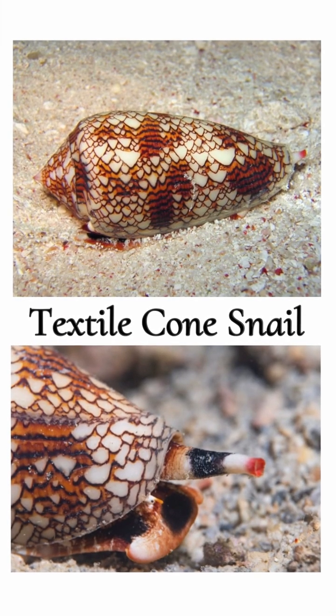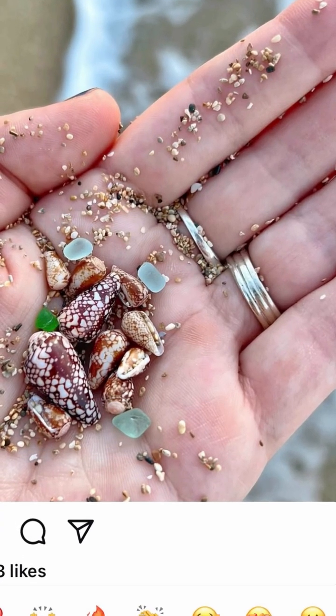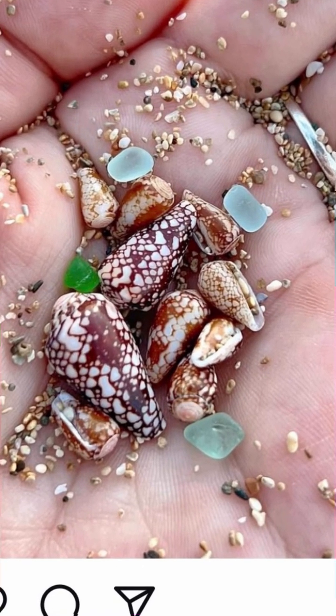Recently, I saw a video about how poisonous these sea snails are — they have literally unalived people. And then about a week later, I saw this post on Instagram of a girl holding a bunch of them in her hand. I was like, oh my gosh, she doesn't know they're poisonous. So I sent her a message, but she said the shells were empty. Crisis averted.